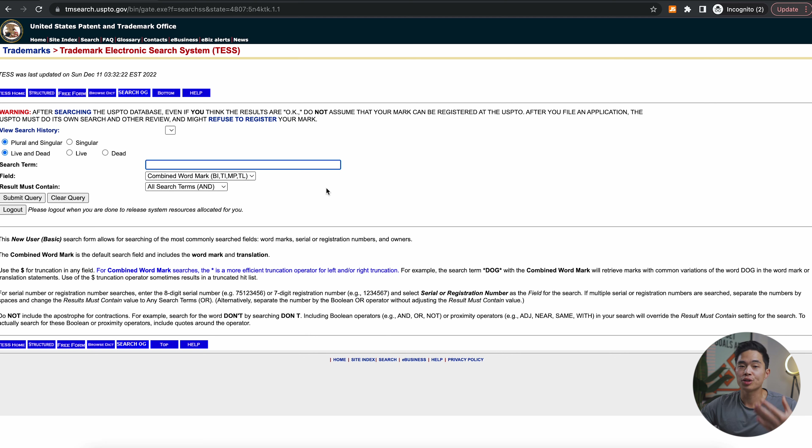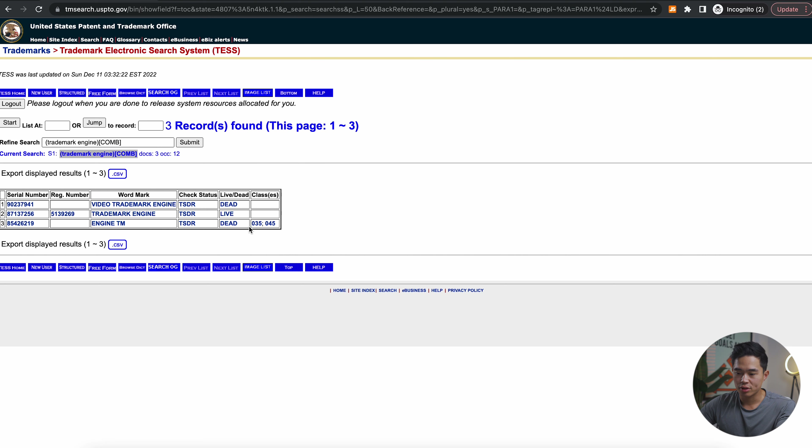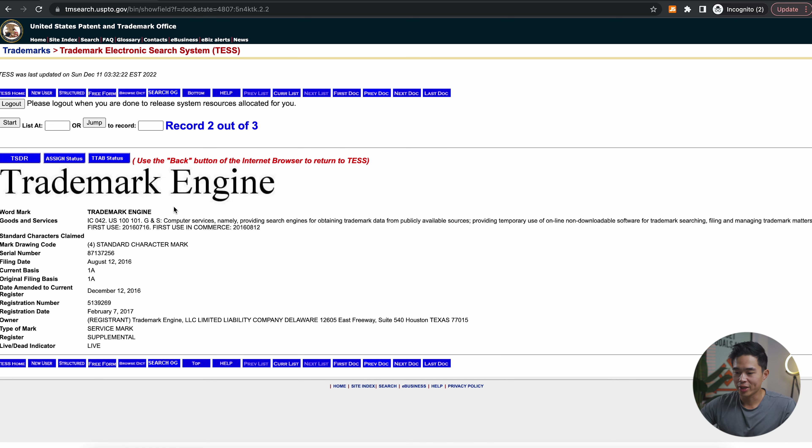Trademark Engine can also help you guys out with that — this is a very crucial step. For example, let's actually search up Trademark Engine and click Submit Query. It's going to show the different results. As you can see, we have Trademark Engine — this is a live trademark. If I click on this, I can see all the information: what they've trademarked this term for, the filing dates, and who owns this trademark — in this case, it's Trademark Engine LLC. If you were to create a company called Trademark Engine, I would not recommend it because they can come after you.